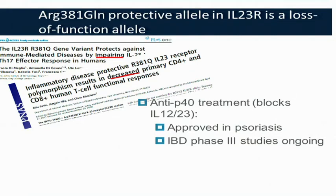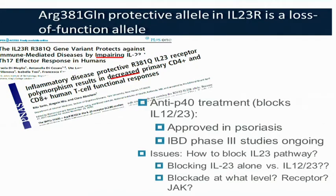Full disclosure: the blockade of the IL-12 and IL-23 receptor pathways was well underway prior to the genetic discoveries. These anti-P40 treatments have already been approved for the treatment of psoriasis, and with respect to inflammatory bowel disease, phase 3 studies are ongoing but phase 2 results look promising. The genetics can further inform this blockade — one question is whether it makes more sense to block the IL-23 pathway specifically, or whether we should block both the IL-12 and IL-23 pathways.